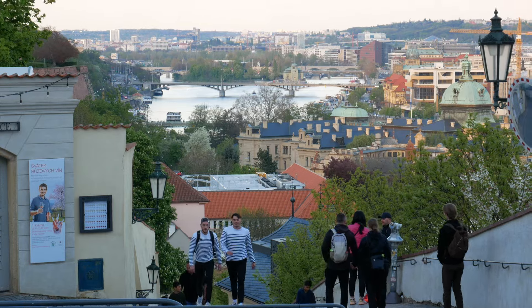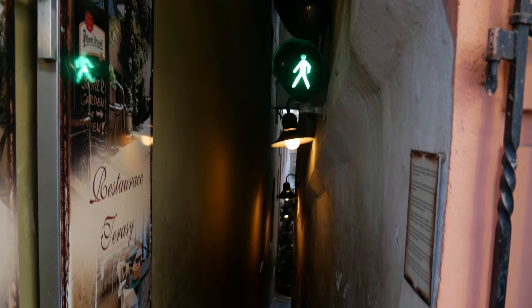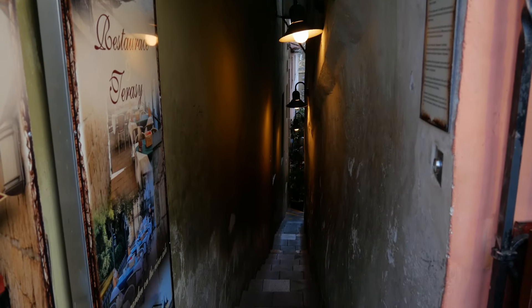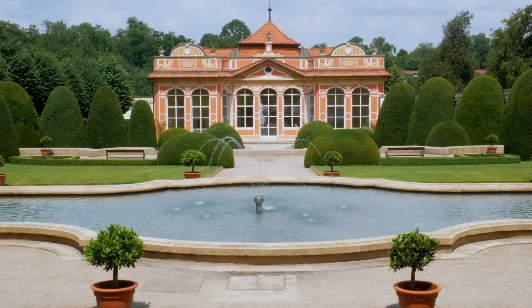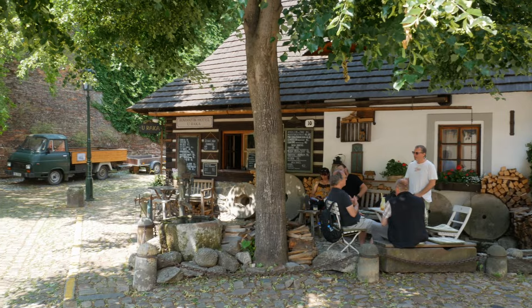Another intriguing spot is the smallest street in Prague, located in Malá Strana under the castle. This tiny street has a traffic light and is gaining popularity on social media. Another area is Nový Svět, right behind Prague Castle — a charming, less-visited neighborhood that offers a glimpse into the history of the people who worked in the castle.